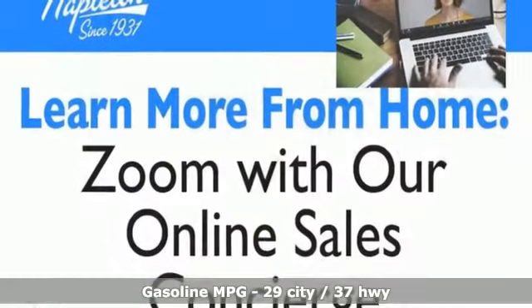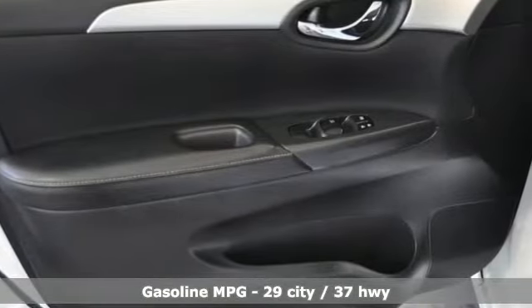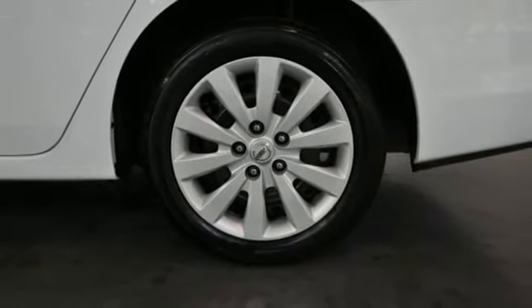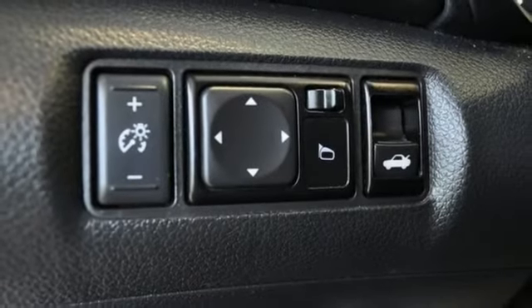It's well equipped with the features you need: streaming audio, wireless phone connectivity, manual tilting steering column, USB port, manual telescoping steering column, inline 4-cylinder engine, gas pressurized shocks, and continuously variable automatic transmission.